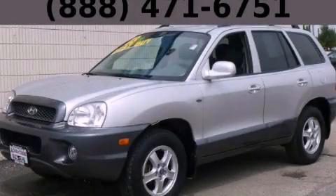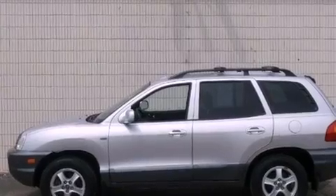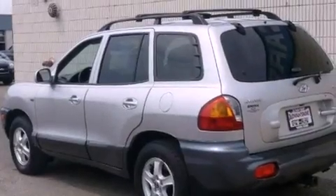This is a 2003 Hyundai Santa Fe, plenty of space for what you need. It has a 3.5-liter six-cylinder engine, an automatic transmission, and four-wheel drive.